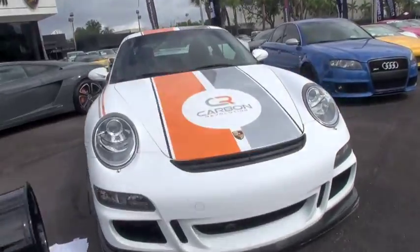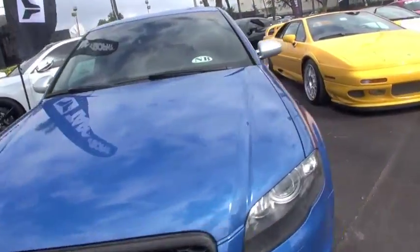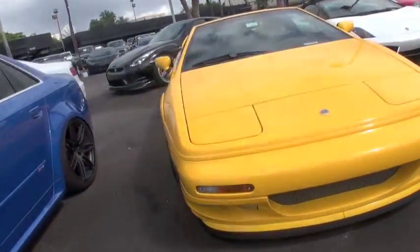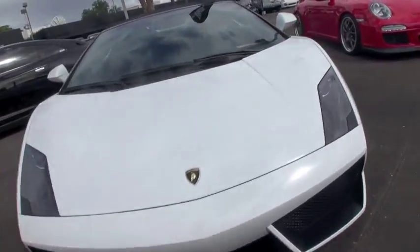We're here basically to show all these high net worth exotic car owners our carbon fiber wheels that fit Porsches, Ferraris, Lamborghinis, Audi R8s, and McLaren MD4s.